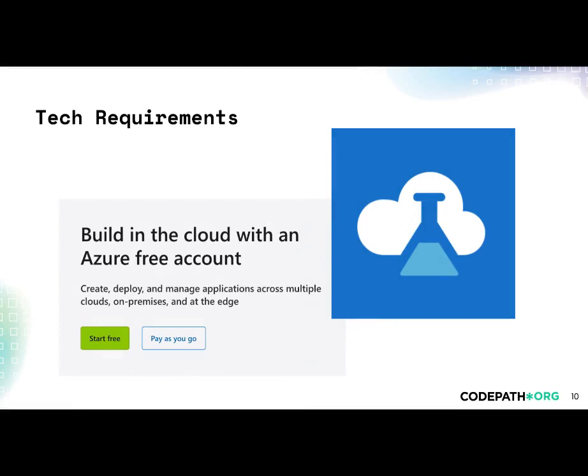Because we use Azure Labs for our environments, you'll need to make sure you have access to a Microsoft Azure account for this course. Don't worry, you won't need any credits for these courses.